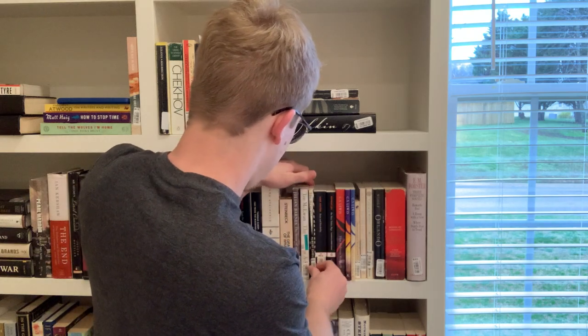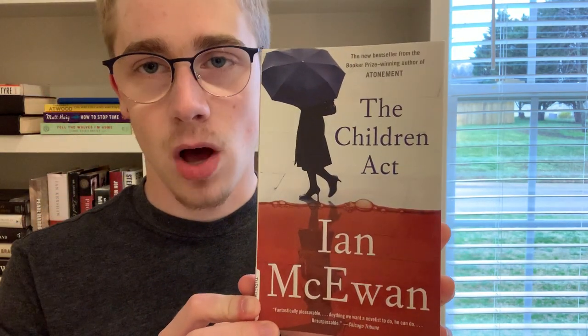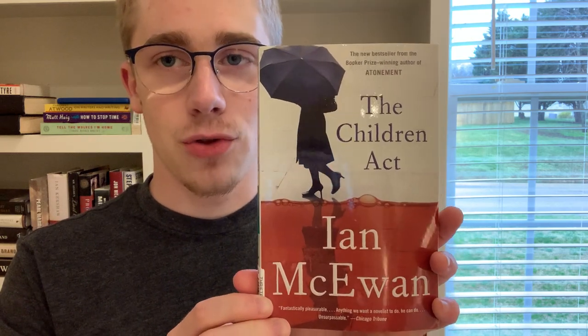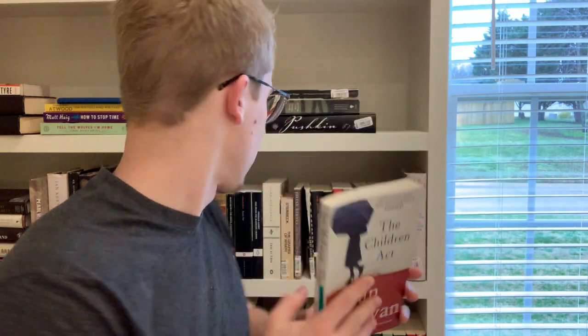Next we have Ian McEwan's The Children Act — an amazing novel dealing with so many big themes. The main character is a judge in the High Family Court in the United Kingdom. It deals with legal issues around religion's place in medical procedures: there's a young boy who needs a blood transfusion because of cancer, but his religious beliefs hinder him from having the operation. The judge has to decide whether to override the family's wishes. Really, really interesting — I loved it.